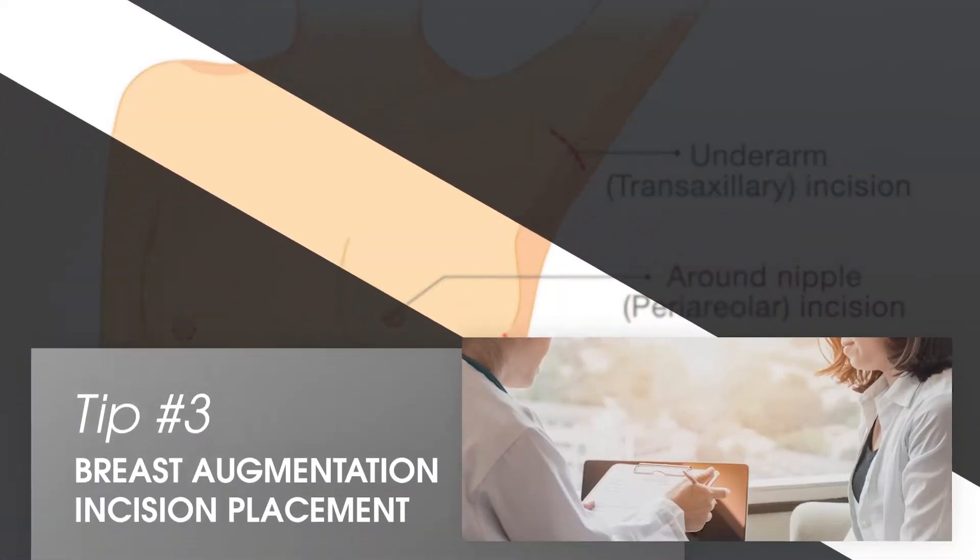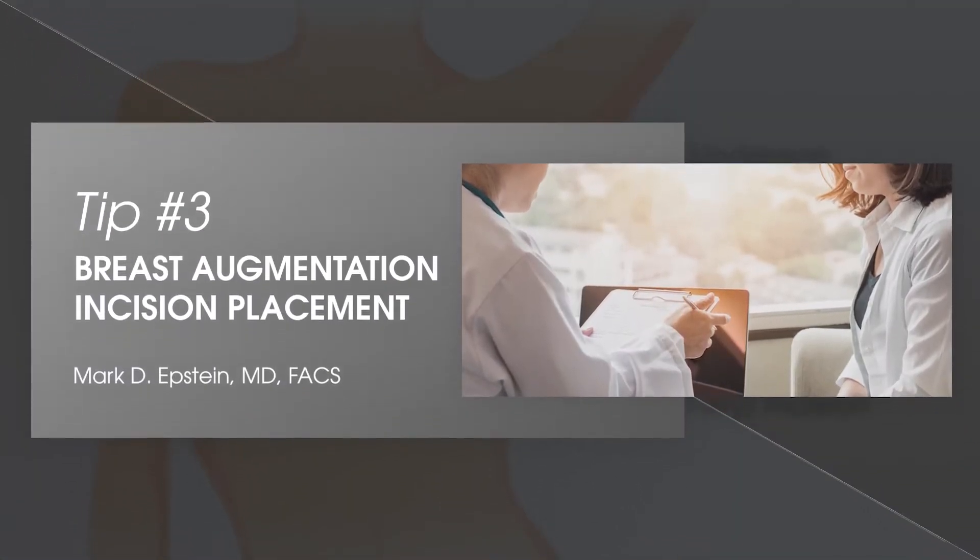While there are several options for an incision in breast augmentation, in my experience I find that an inframammary, or crease, incision gives the best results, with the greatest ability for the surgeon to create the contour and give the most pleasing results.